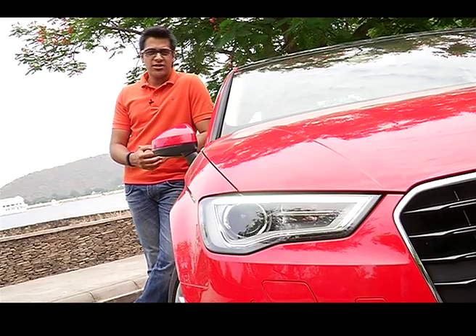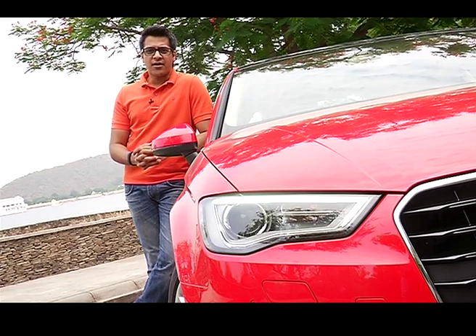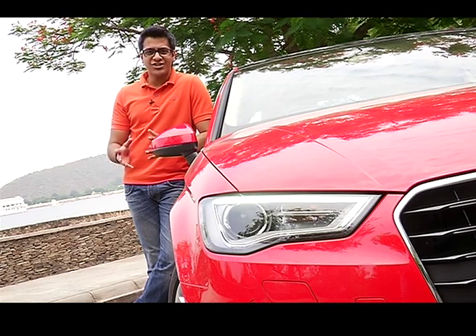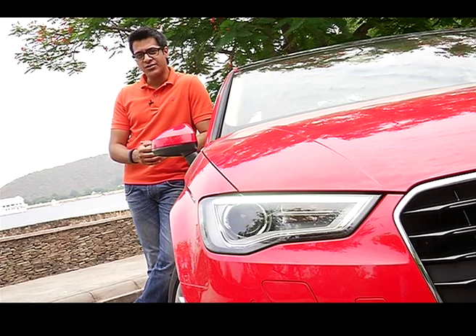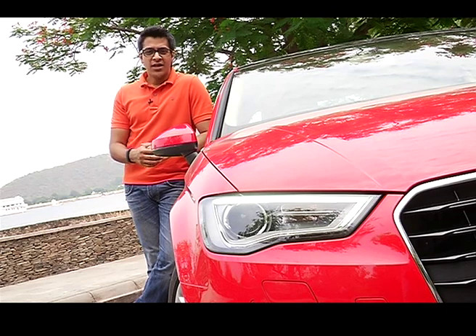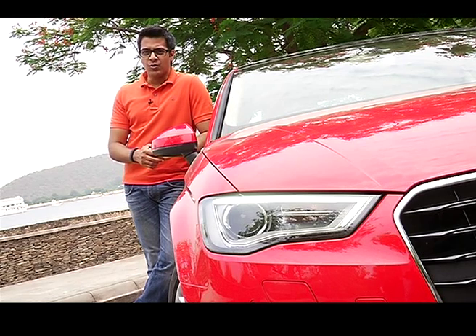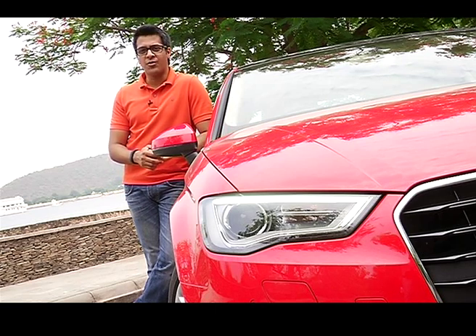Audi is going to launch the all-new A3 in India soon, and it is a power-packed car both in terms of engine performance and technology and multimedia interface. The only big question is whether Audi will price this car just right — and if they do, they've got a sure-shot winner on their hands.